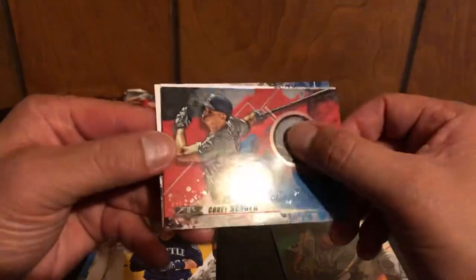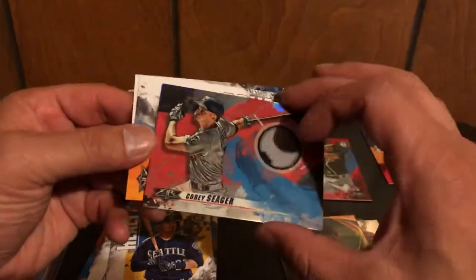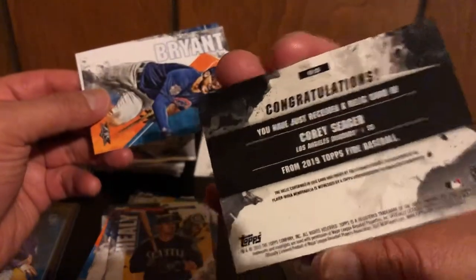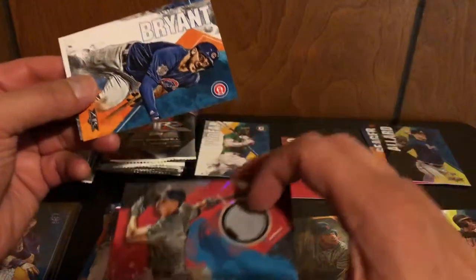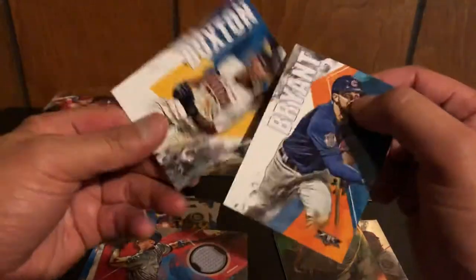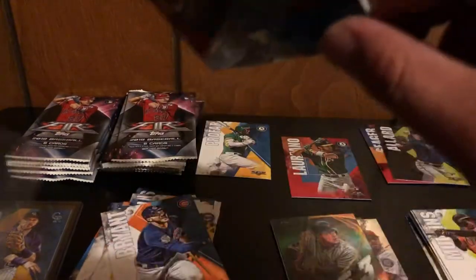Astadillo, Ryan Healy — oh, there's our patch card, and it's going to be Corey Seager! Sorry if I ruined that. It is a red one, not numbered, but it's a jersey card of Corey Seager. We got Cris Bryant and Brian Buxton after that. We're going to put that into a sleeve.